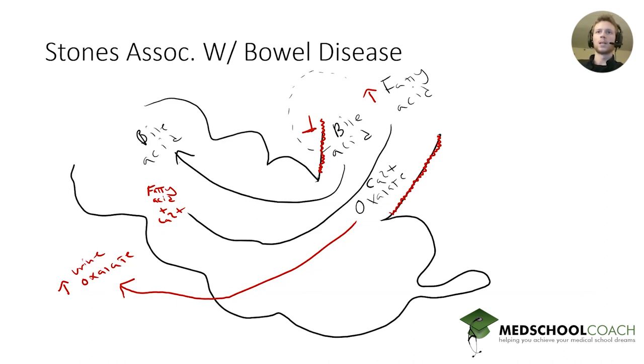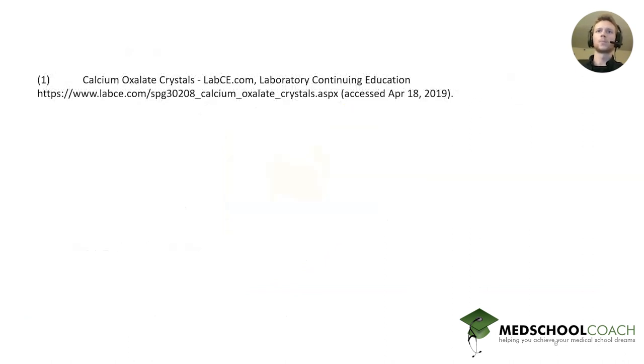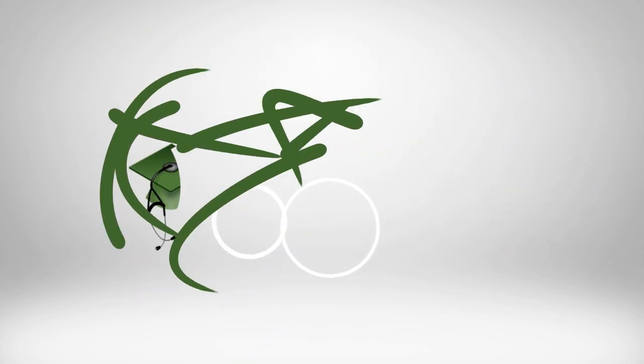I'd like to thank the providers of this great photo — this is a laboratory for continuing education. That was Question of the Week. Thank you.